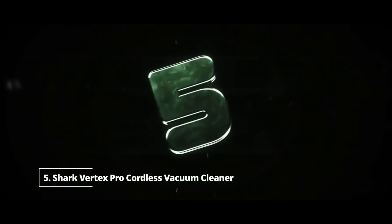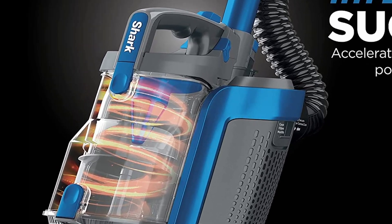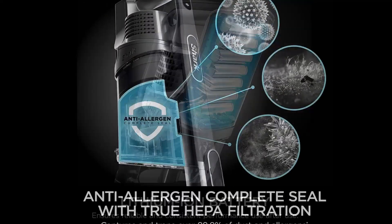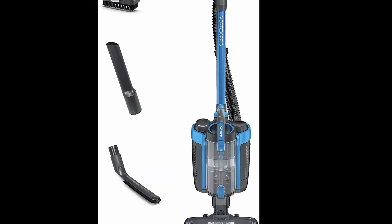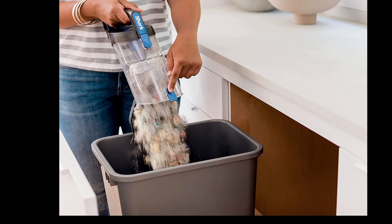Number five: Shark Vertex Pro Powered Cordless Vacuum Cleaner. If you want a cordless vacuum with a larger capacity dustbin than most stick models, the Shark Vertex Pro Powered Lift Away is a great choice. Compared to the similarly priced Samsung Jet 75, it trades maneuverability for a large interior bin that doesn't need to be emptied as often.